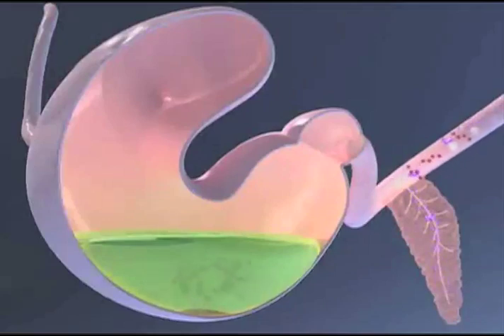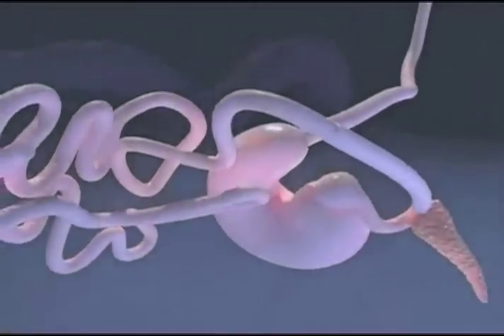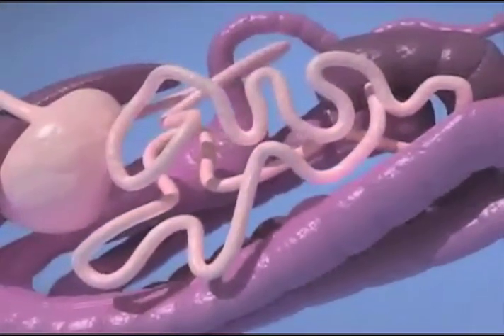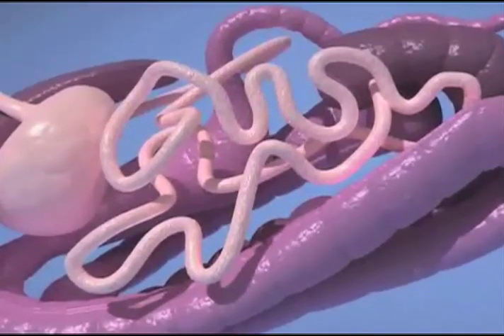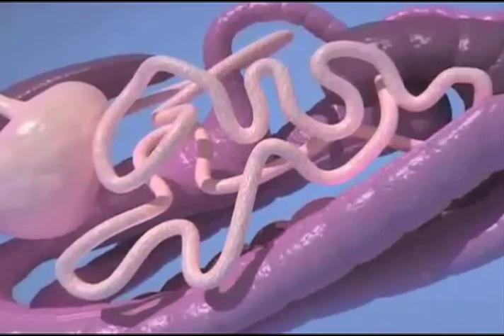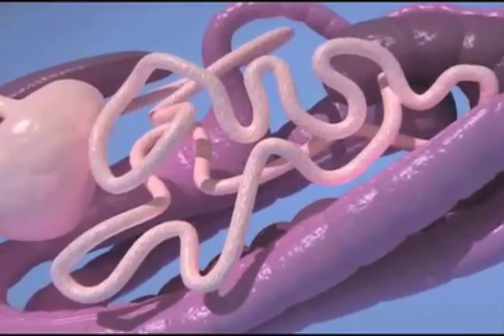Notice the digestive enzymes released from the pancreas as nutrients enter the small intestine. The horse's small intestine is 70 feet long, and feed flows through it for roughly 45 minutes. This is the primary site of enzymatic digestion, where starch, protein, and fats are all digested, as well as the absorption of amino acids.